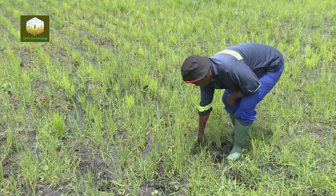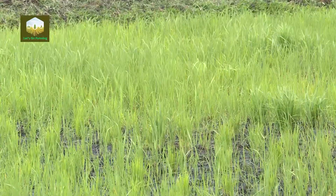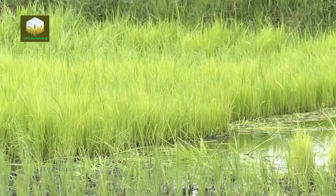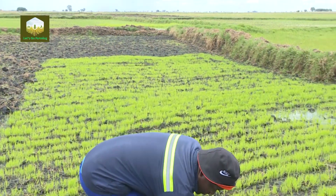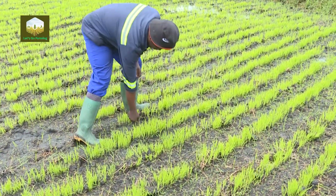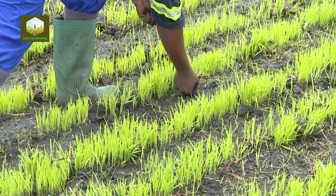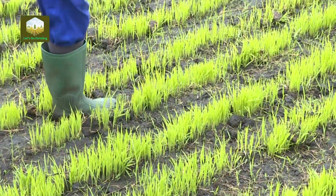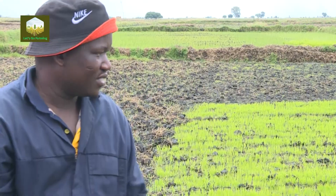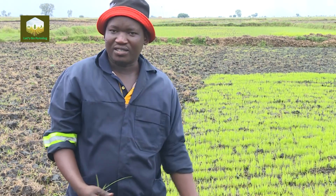As you may be aware, rice is a grass and the type of weeds that grow in rice are almost similar to the rice crop itself. So with 30-centimetre spacing, it's easy to move around and do the weeding. From this stage, in about three weeks this rice will be ready for transplanting. We'll now move to the other field where it is at a more advanced stage.